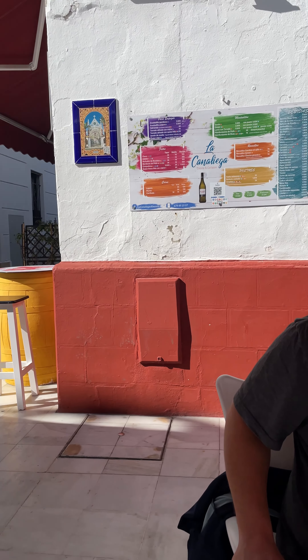Hello and welcome to Tapas Tuesday. We're in the south of Spain at a little town called La Almonte, and we stopped at a little restaurant in the main plaza here called La Caliega. As you can see, these beautiful tapas are in front of me. Let's go ahead and do a rundown of what we ordered here and how good they taste. Welcome to Tapas Tuesday.